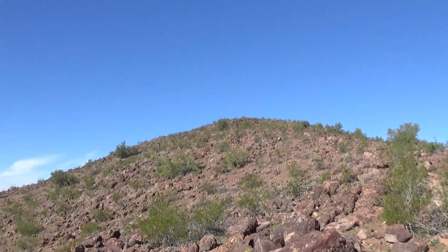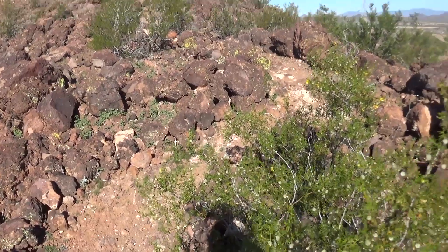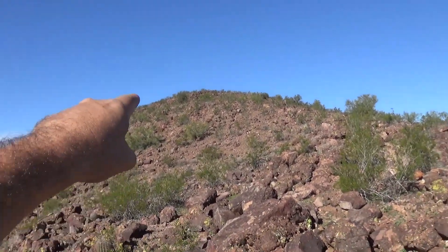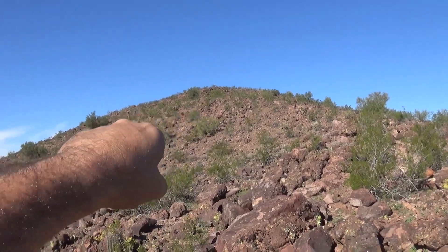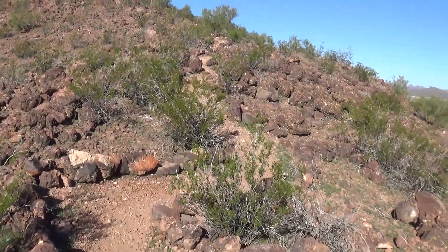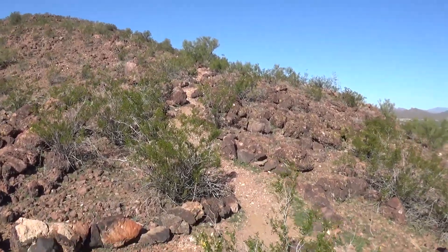We just found our fourth cache along this trail. The next one is our goal — the 5/5 cache. We're thinking it's up there. So we've got to walk along this path all the way to the top. We're hoping that in this first little bluff there's another bench so we can take a break. We're going to continue up this hill and find our 5/5. Woo!